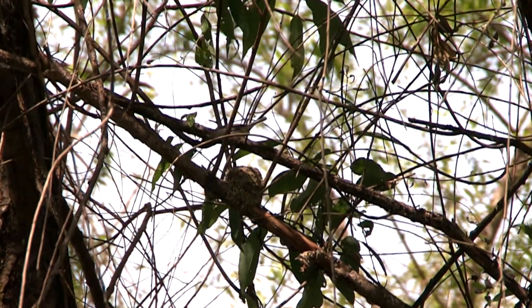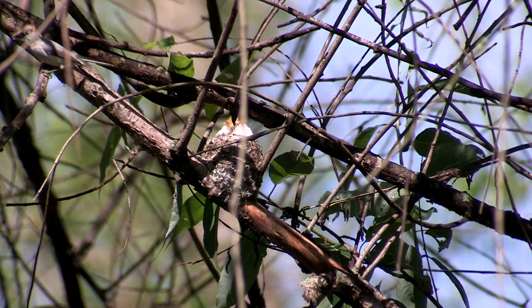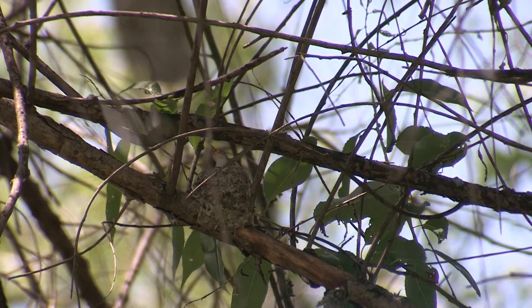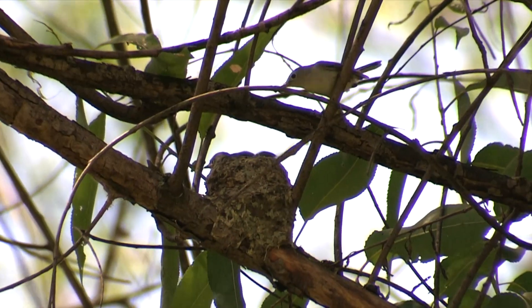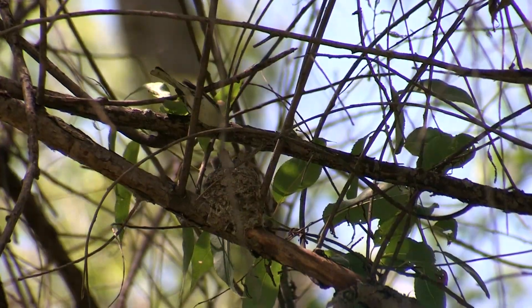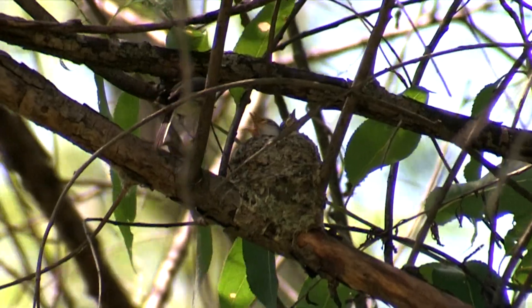When a blue-gray gnatcatcher parent nears the nest, each baby opens his mouth like a catcher's mitt, and the food hits the target almost as fast as a baseball crosses the plate. Blink and you'll miss the feeding entirely.